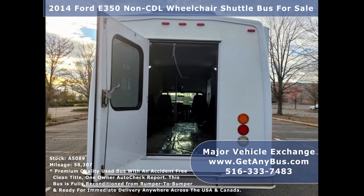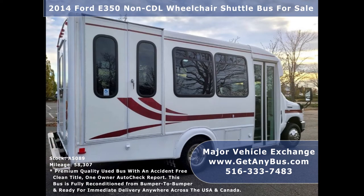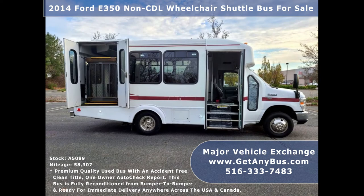The bus is in great condition, extremely well maintained, and has been thoroughly reconditioned, checked, and road tested. This bus is very clean, fully equipped, and is ready for use. Its exterior has just been detailed for an excellent appearance and its interior looks fresh, clean, and is very comfortable.